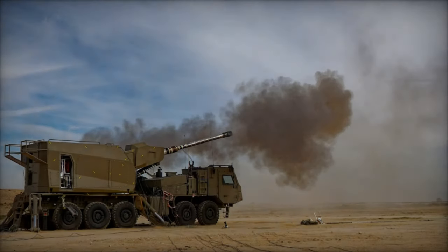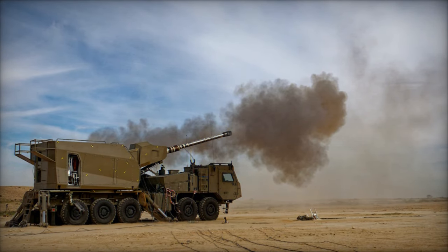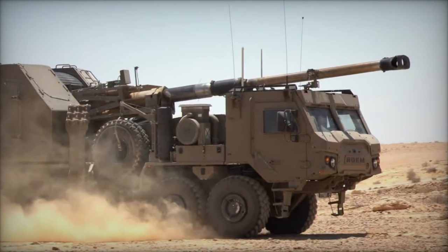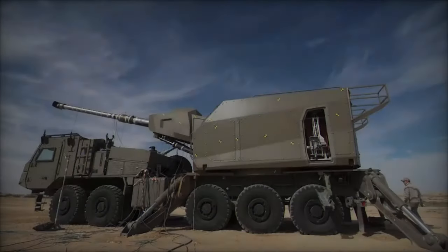With a firing rate of eight rounds per minute and the capability to launch different types of shells with a range of up to 40 kilometers, the Thunder delivers formidable firepower with precision accuracy. This firepower is instrumental in supporting maneuvering forces on the battlefield, providing close and lethal assistance when needed most.